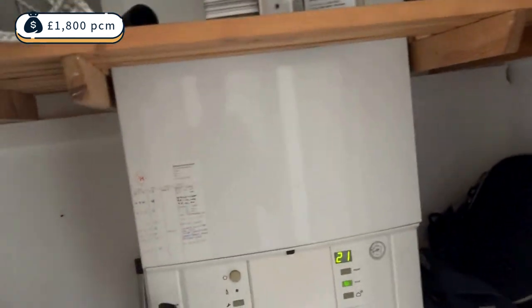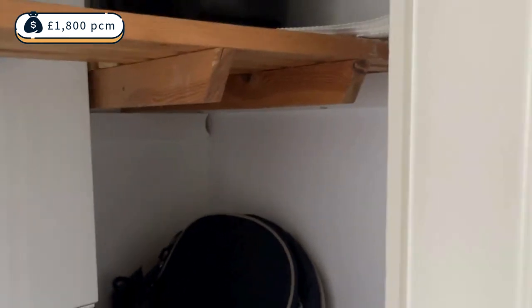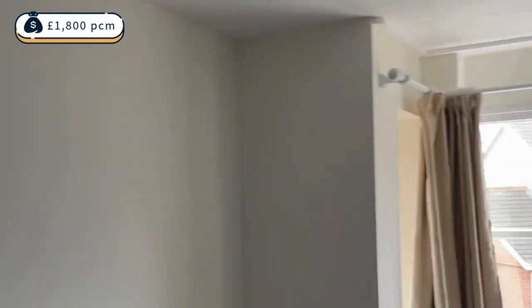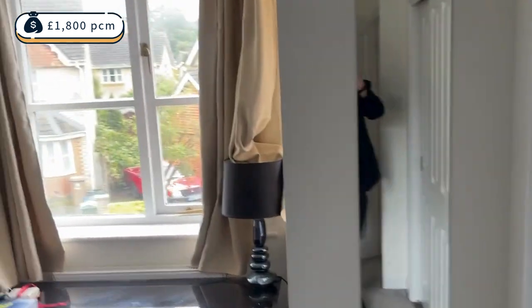Here you have a really good boiler and an area where you can store belongings. Coming into the main room, which is the main bedroom, you've got a really nice fitted wardrobe suite — it's really well decorated and very well looked after.